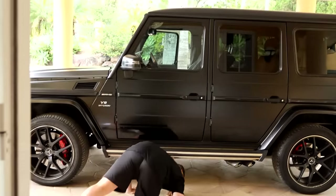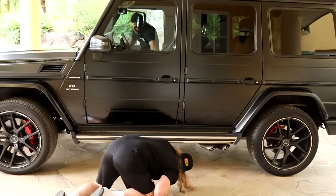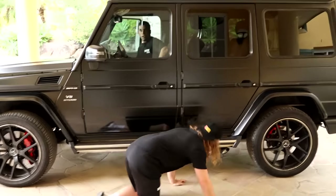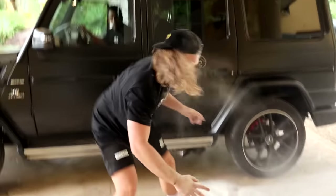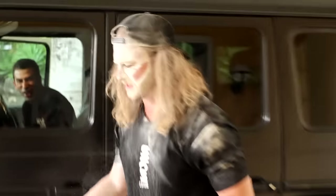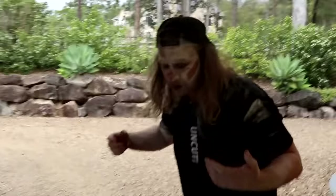Fuck. At least if your exhausts are up, huh? What the fuck did you do, Dickie? You fucking idiot! Yes! Oh my god. I looked straight up into it.